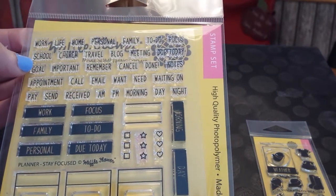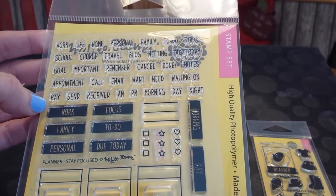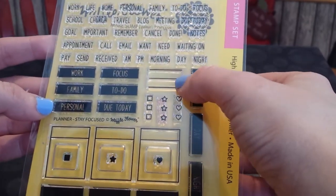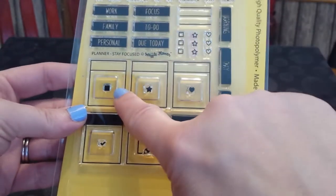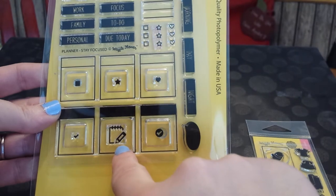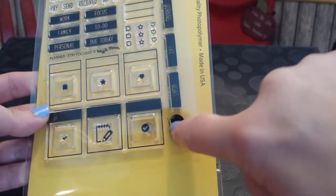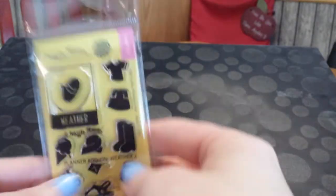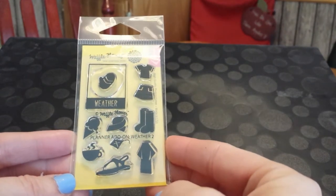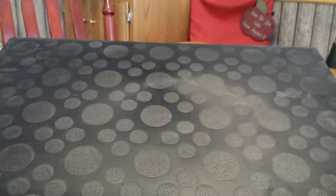It has all your little things like church, travel, goals, appointments, email, want, waiting on, focus, due today, pay, work, family, personal. Then there's checklist stamps. And then these are stamps within stamps — you get the big block and then you also get the square, the star, heart check, little notes, and another check mark. And then these are morning, day, evening, and a little speech bubble. And then this is a little add-on — just a little weather one with flip-flops, rain boots, an ice cream cone, coffee, a raincoat, and mittens. They're so cute.